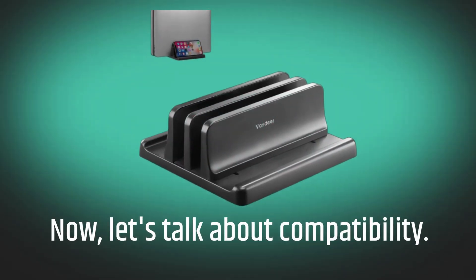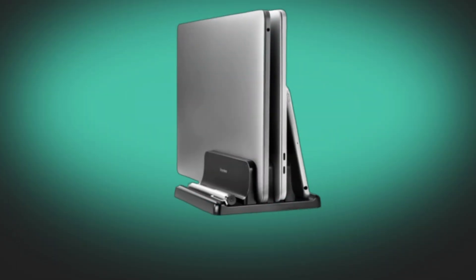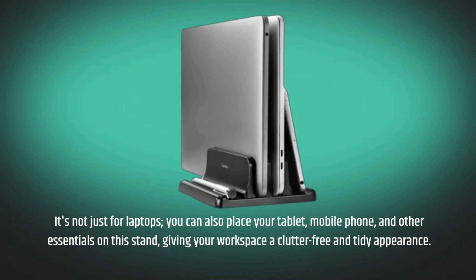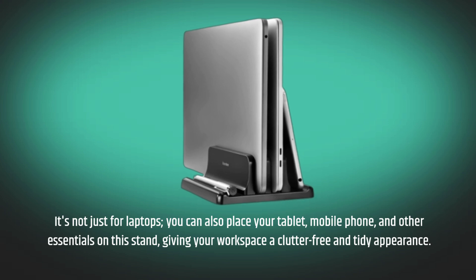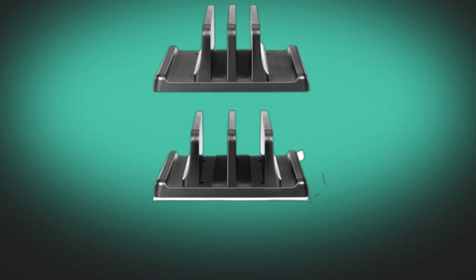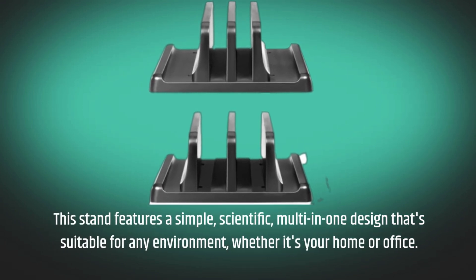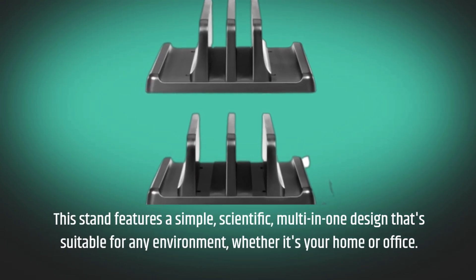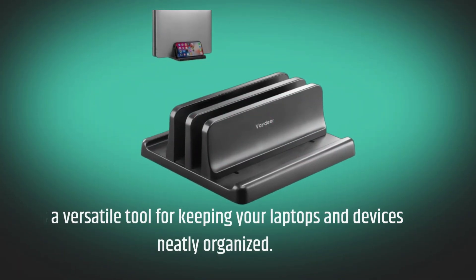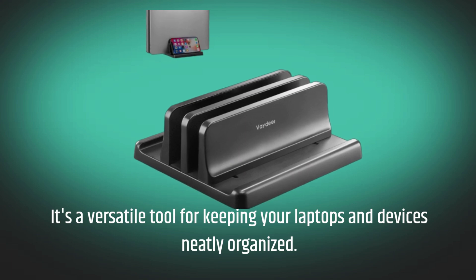Now let's talk about compatibility. It's not just for laptops — you can also place your tablet, mobile phone, and other essentials on this stand, giving your workspace a clutter-free and tidy appearance. This stand features a simple, scientific, multi-in-one design that's suitable for any environment, whether it's your home or office. It's a versatile tool for keeping your laptops and devices neatly organized.